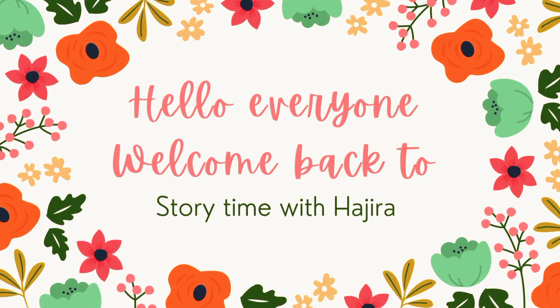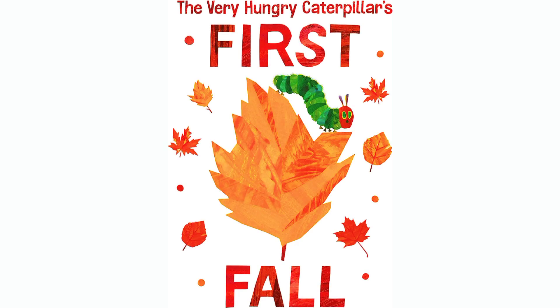Hello everyone. Welcome back to Storytime with Hajra. Today we are reading The Very Hungry Caterpillar's First Fall by Eric Carle. So, let's get started.